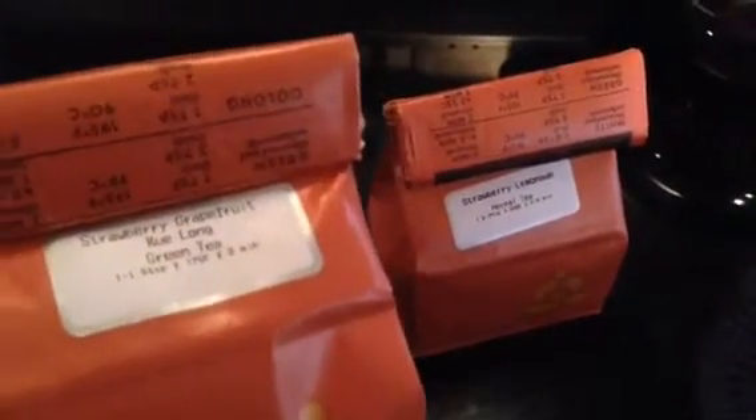So I want to show you right here the two teas that we blend together in equal parts. The first one is this strawberry grapefruit green tea, and it's a loose leaf green tea.